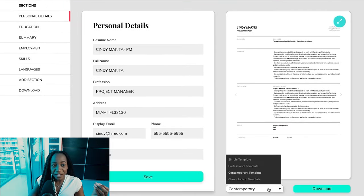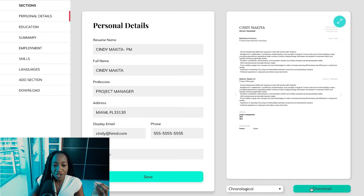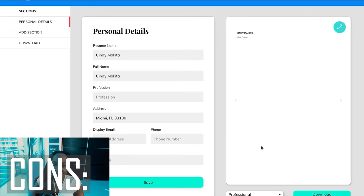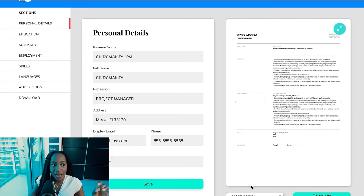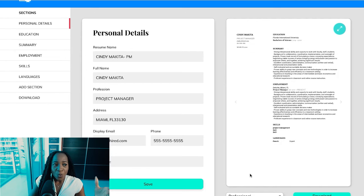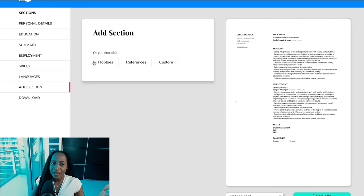There are different resume templates available — simple, professional, contemporary, or chronological. Some cons I noticed: the templates are not as modern; just okay if you like simple professional resumes. A con is that they have a hobbies and references section, which you do not need on your resume. The fact that it's there means you could potentially add it for no reason — you actually want to stay away from adding hobbies and references.